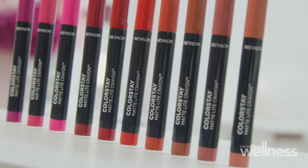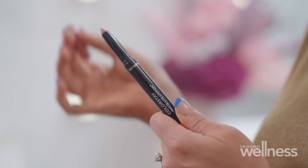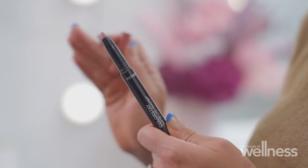Australia's number one lip brand, Revlon, have brought out a brand new range — the Colorstay Matte Light Crayons. They deliver a saturated matte colour and have a comfortable, lightweight formula. It's actually 30% lighter than the average lipstick.